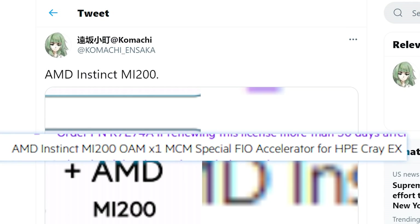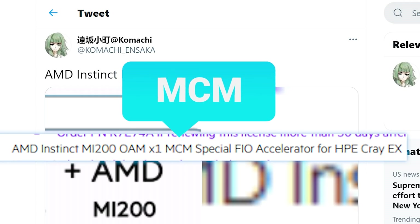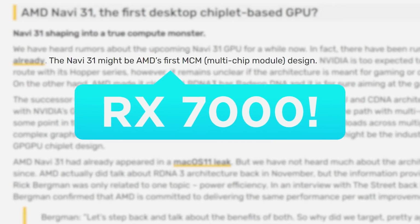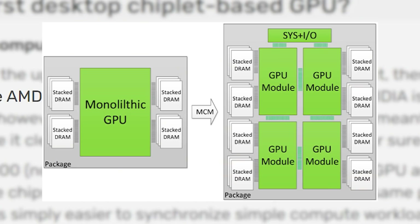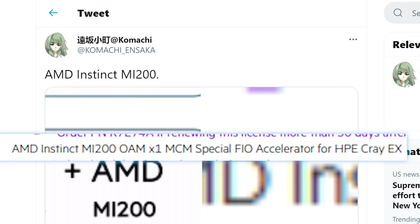The big deal here is the listing of the GPU that was also shared by Komachi. As you can see, the GPU is actually listed as an MCM GPU, meaning a multi-chip module design. The reason that's such a big deal is that Navi 31 — so an RX 7000 GPU — is rumored to also be based on an MCM design. Remember that an MCM design is about making the system actually see two GPUs as one, similar to how AMD's Ryzen works. Ultimately, this seems to give more credence to that rumor on Navi 31.